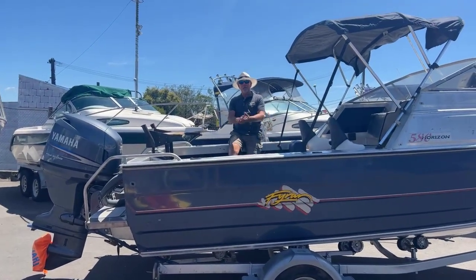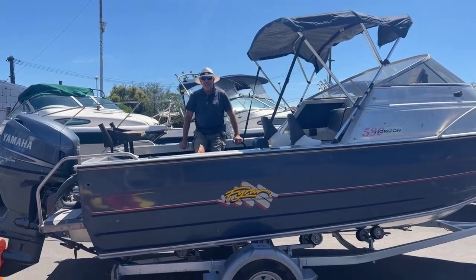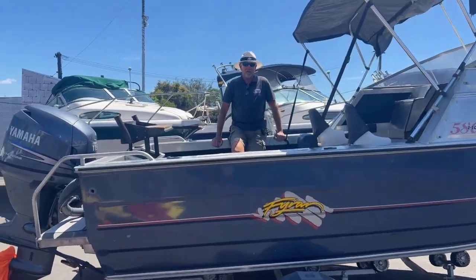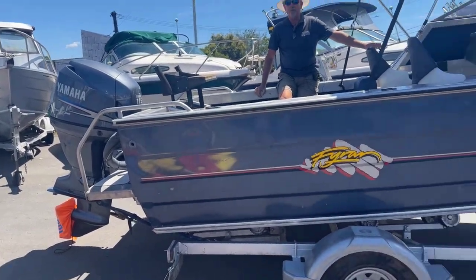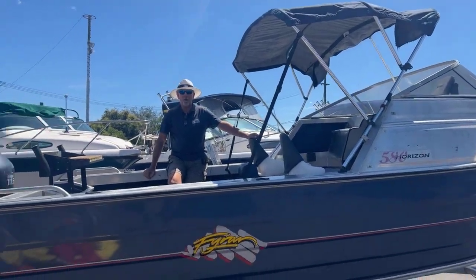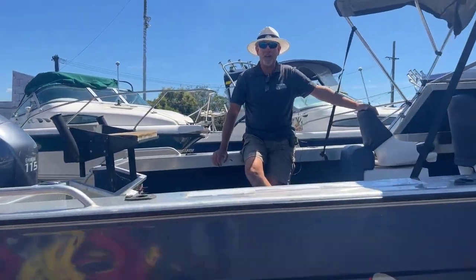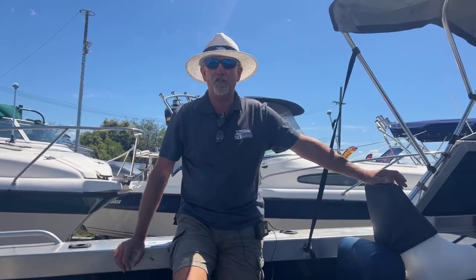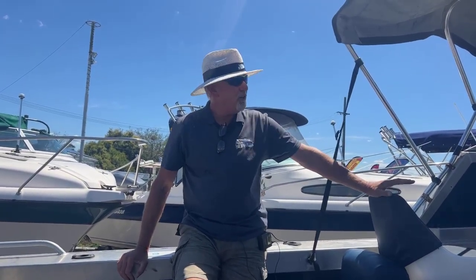Good afternoon everybody. Peter from First Marine here again on actually a very nice Auckland day. I believe the weather is going to be very, very good for Manukau and out on the Waitemata as well, so everybody needs a boat to get out there and I've got a great option for you here today.